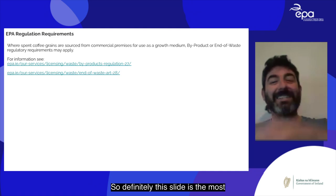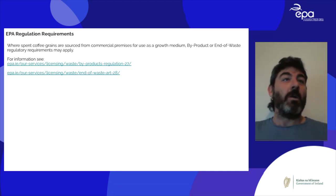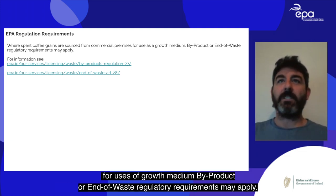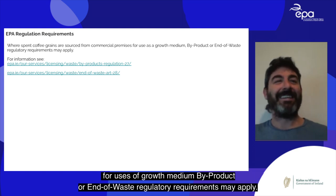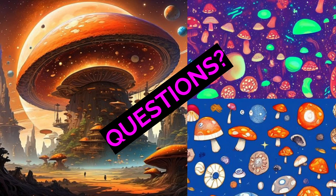An important regulatory note: the EPA states that where spent coffee grounds are sourced from commercial premises for use as a growth medium, by-product or end-of-waste regulatory requirements may apply. Thank you.